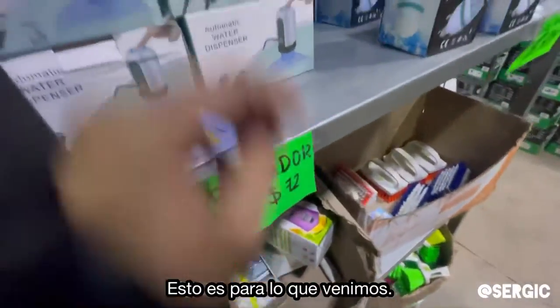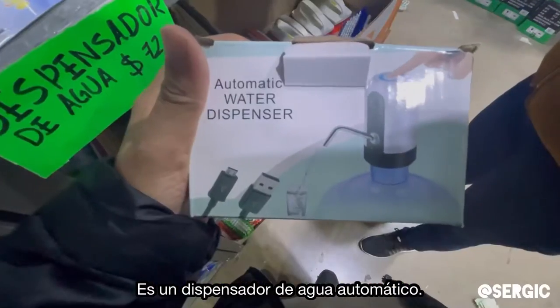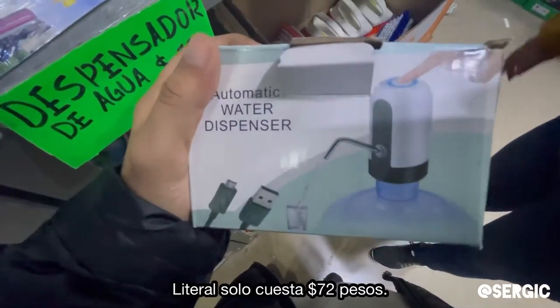So this is kind of what we came for — it's a water dispenser that you put on top of a jug. It's an automatic water dispenser, and look at the price: it's literally three dollars and fifty cents. Wow.